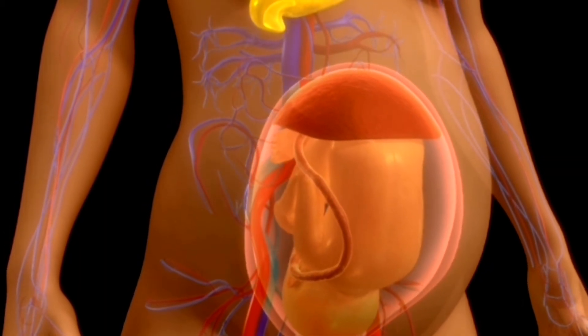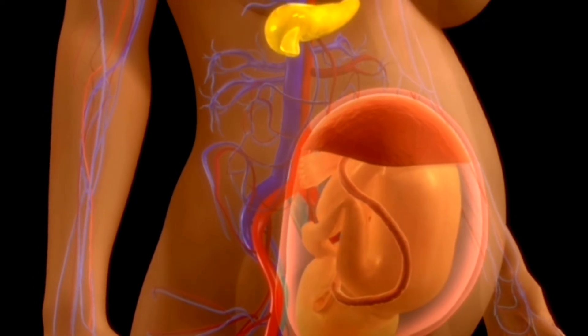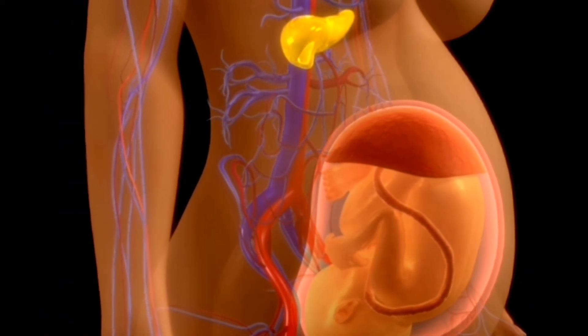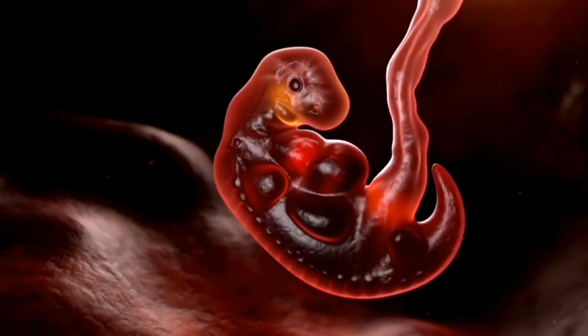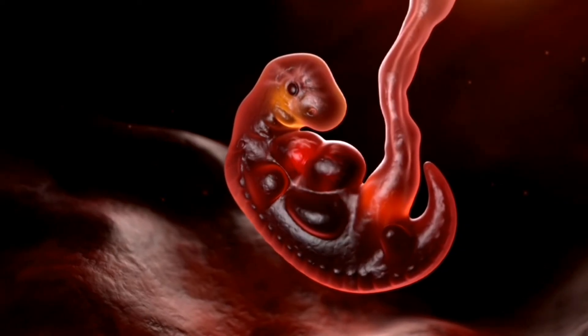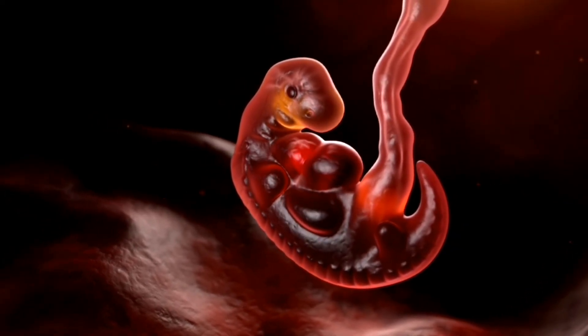And there you have it — the conception journey from ovulation to pregnancy test. It's important to remember that the journey to conception can vary from person to person and there are many factors that can impact fertility. If you are trying to conceive and are having difficulty, don't hesitate to speak with a healthcare professional for guidance and support. Thanks for watching and we will see you in the next video.